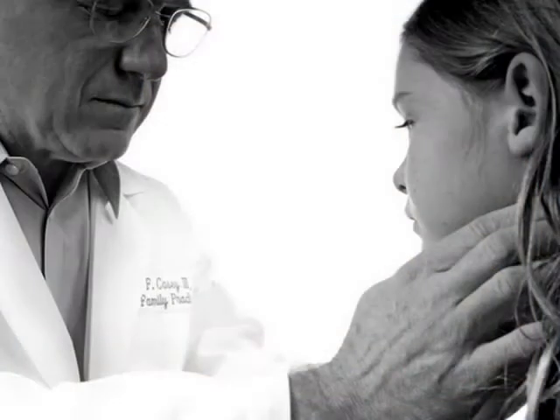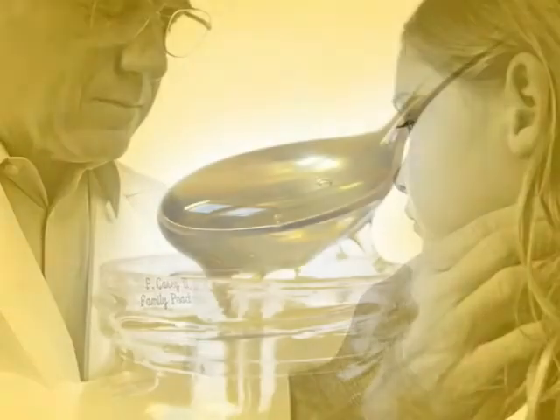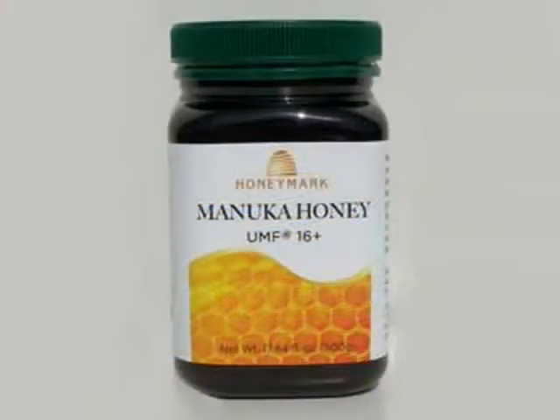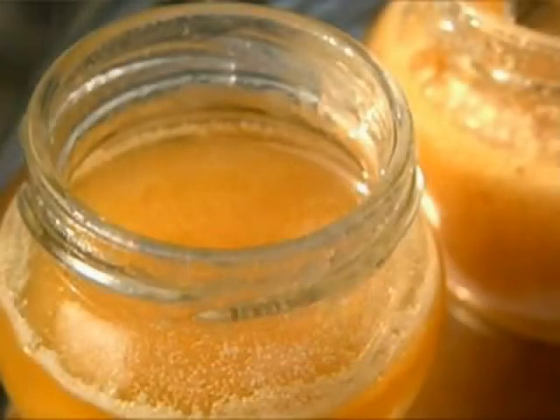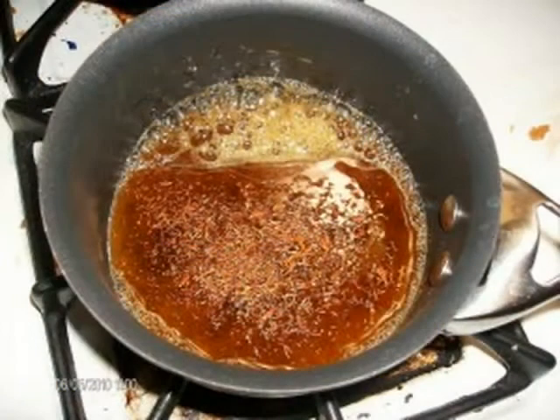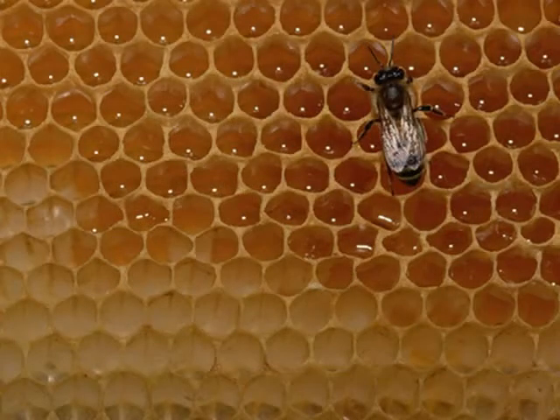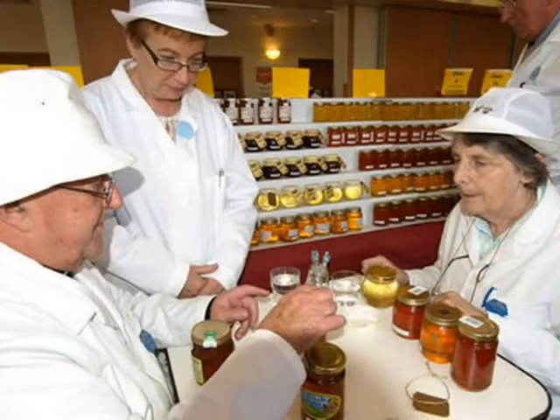Not just any honey will do, though. Laboratory studies have indicated that even though ordinary honey may contain some antibacterial properties, manuka honey is significantly more potent. The enzyme that produces hydrogen peroxide in honey is destroyed when honey is exposed to heat or light. However, manuka honey is stable, so there is no concern about it losing its healing properties in storage.